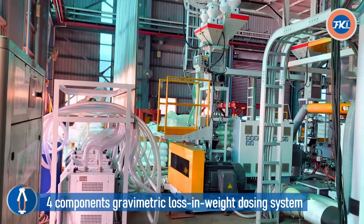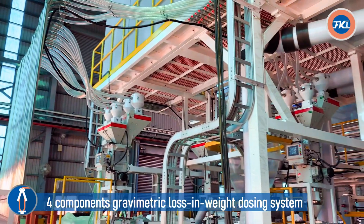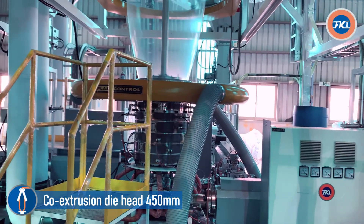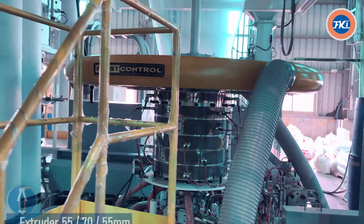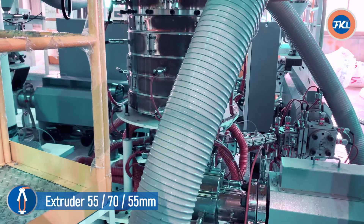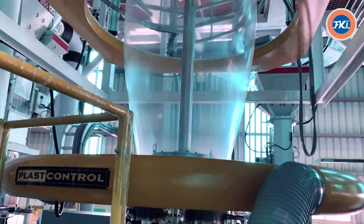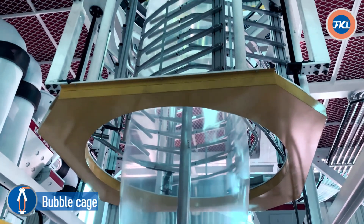Key components: gravimetric loss-in-weight dosing system, co-extrusion die head 450 millimeters, extruders 55-70-55 millimeters, auto air ring with Plast Control IBC, and bubble cage.